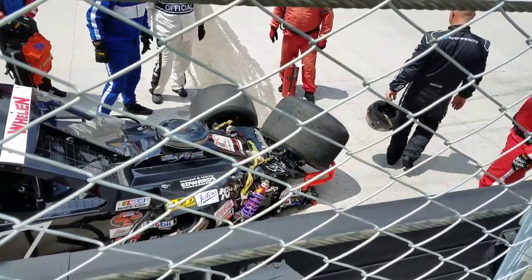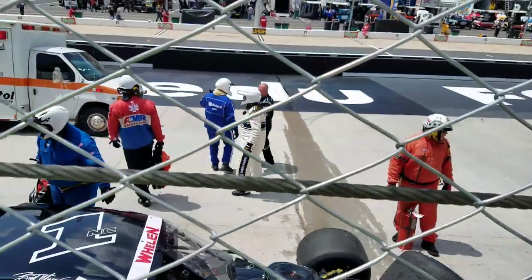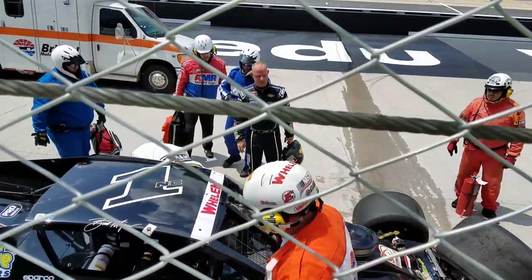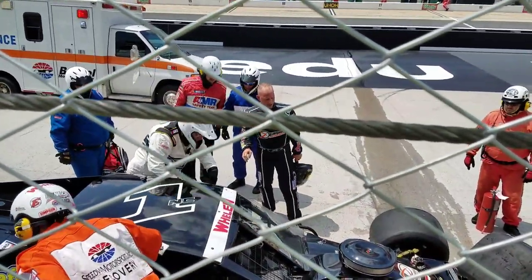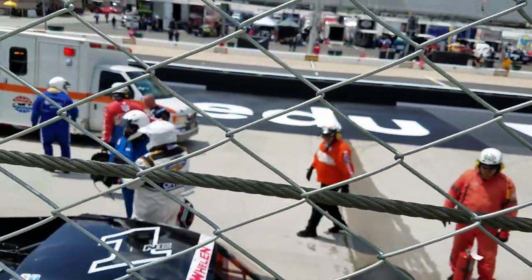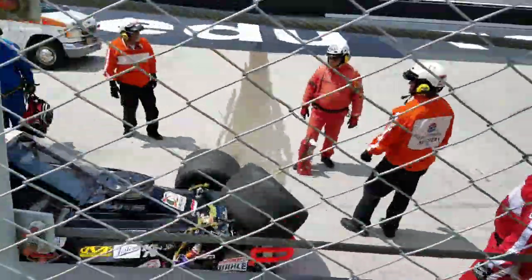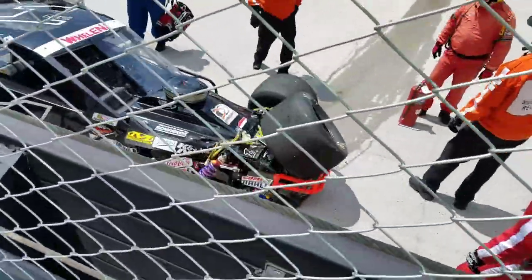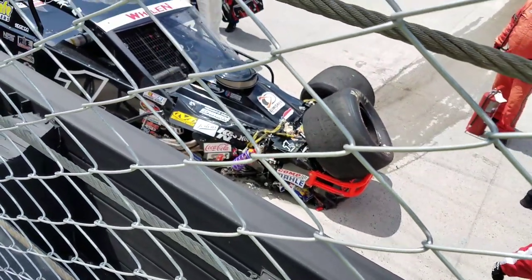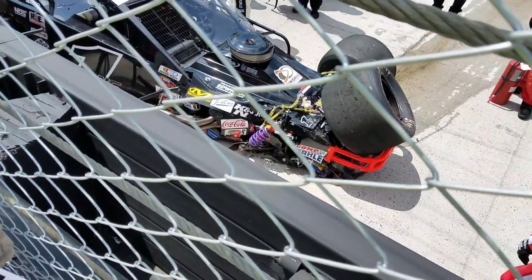Asking the question for first-time fans: do a lot of these folks have backup cars? Or how does that typically work if you run into a situation like this? Some of these teams do have backup cars. I'm not sure what Burt's status is — if they have a backup car in the trailer or not. We're so sorry, Burt. I understand it was a failure of the left front brake. If you watch the replay here on Colossus once again.